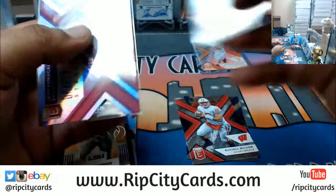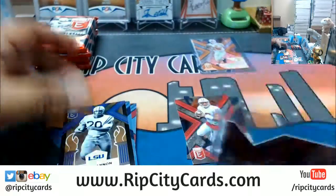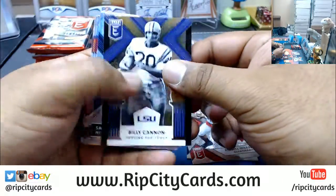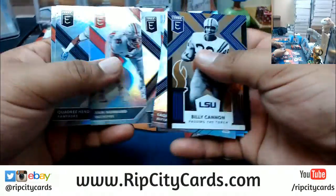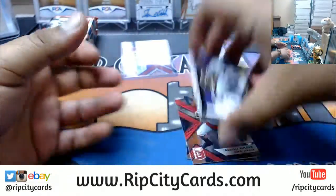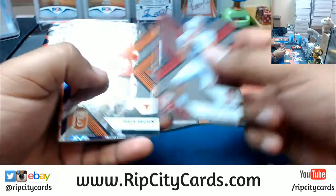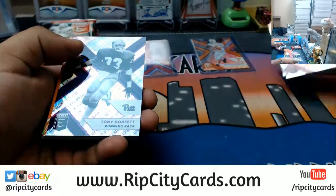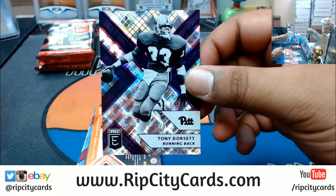We have Troy Fumigale, 46 out of 99 — the die cut autograph. Let's see what else we have.